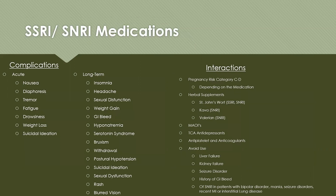The complications of both SSRIs and SNRIs include acute and long-term side effects and possible adverse reactions. Most acute complications tend to resolve after a couple of weeks. Initially, patients may experience increased nausea and vomiting, diaphoresis, tremors, fatigue, drowsiness, initial weight loss (which can turn into long-term weight gain), and suicidal ideation.